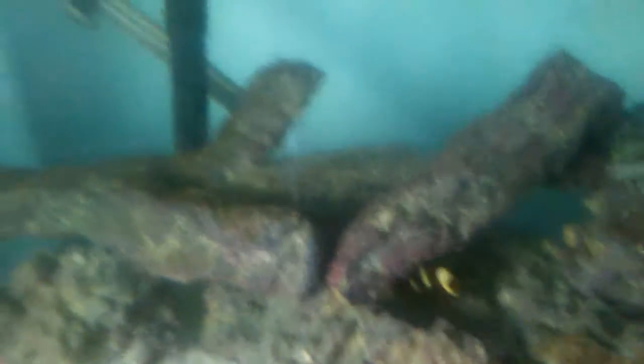Also, as you guys know, there is a one-spotted foxface in here somewhere.